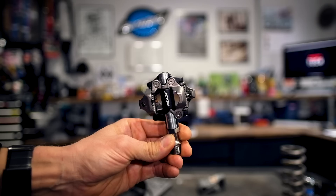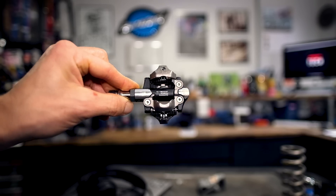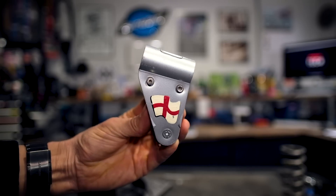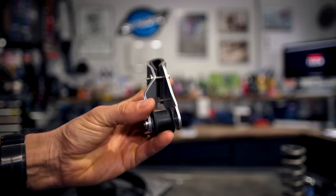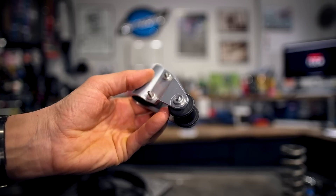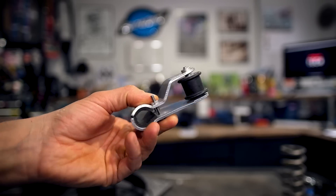First question: what does SPD stand for? Second question: what is this component called, who is it named after, and for a bonus point — what's the name of the guy that made them? The last question is more of a tech question: which way would you loosen your left pedal?